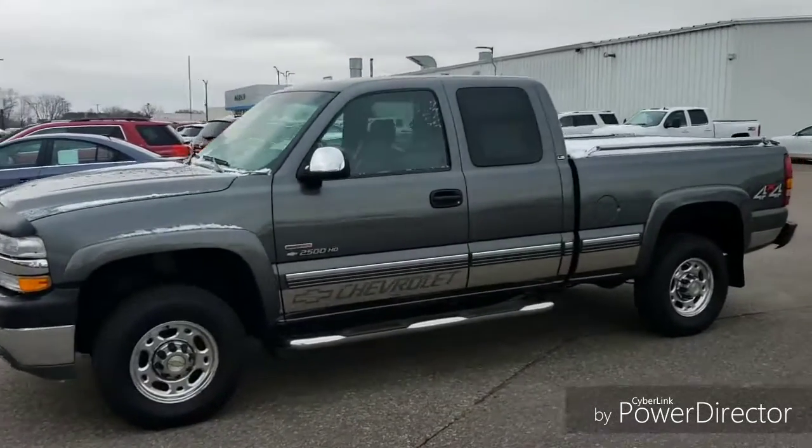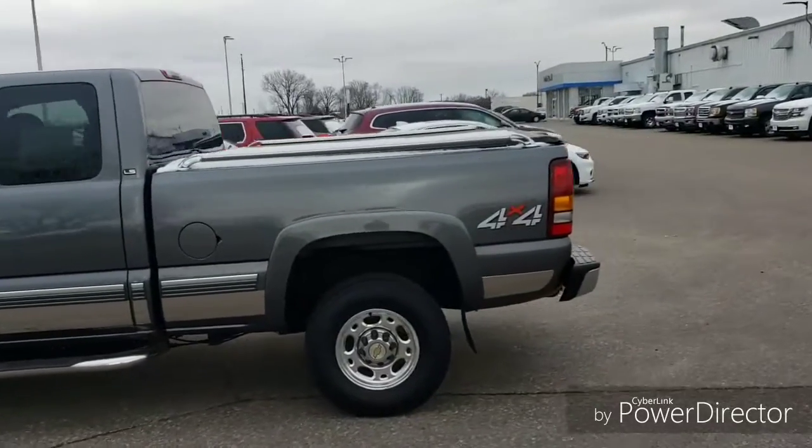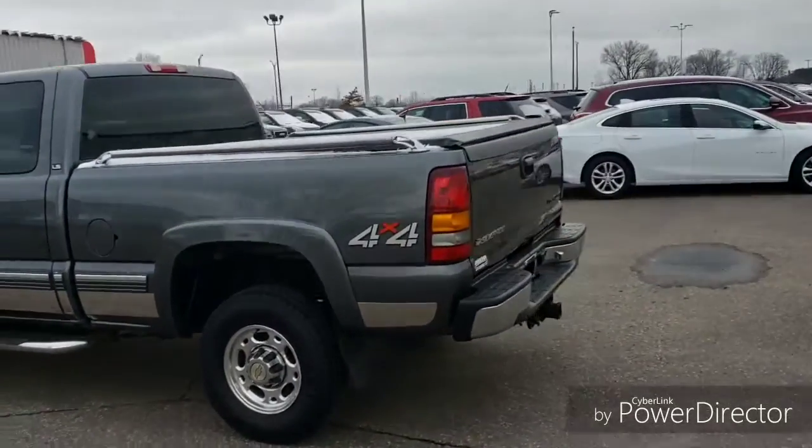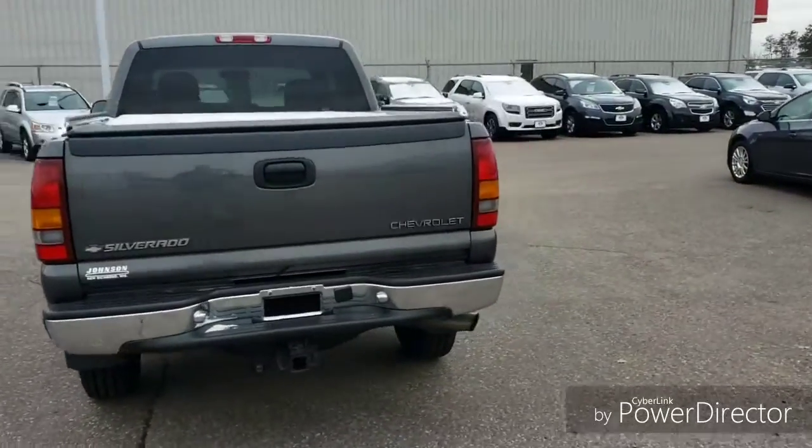Hello Butch and welcome to Johnson Motors. Here we have a 2002 2500 Silverado with the 6.6 Duramax diesel, 4x4 extended cab.